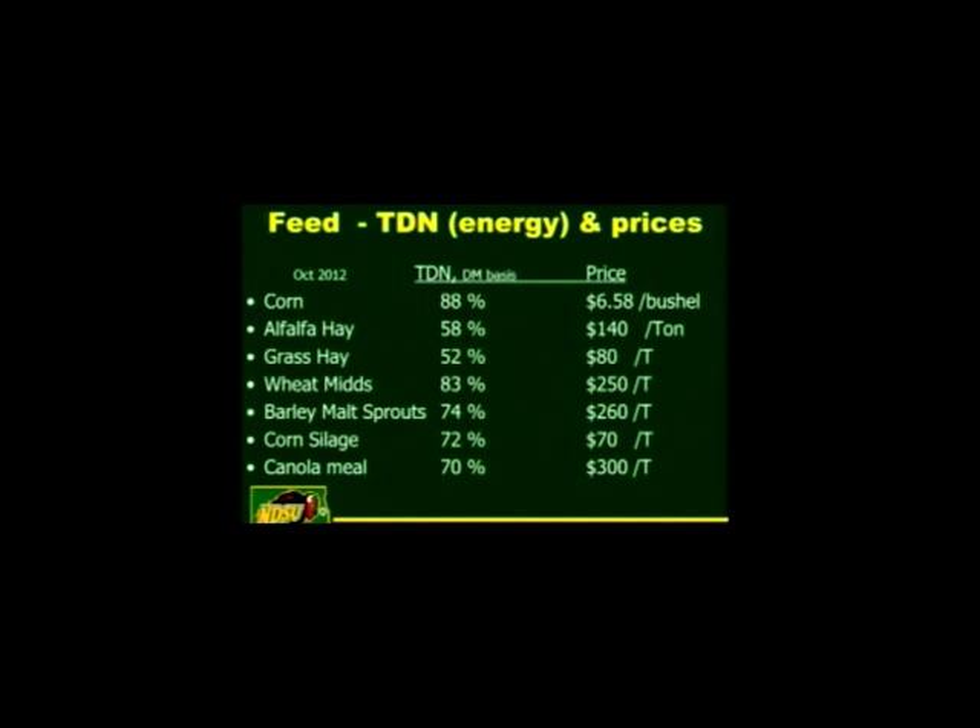Here are our feed prices: corn at $6.58 per bushel. The TDN content of corn is 88% on a dry matter basis — that can change depending on how you handle your corn or what type you have. If it's really heavyweight corn it might be up to 90% TDN; it might be less, depending on how things are working. Grass hay is all over the board — some CRP hay I've tested recently is down around 44–46% TDN, pretty low quality. If cut early and green it could be 52% or higher.